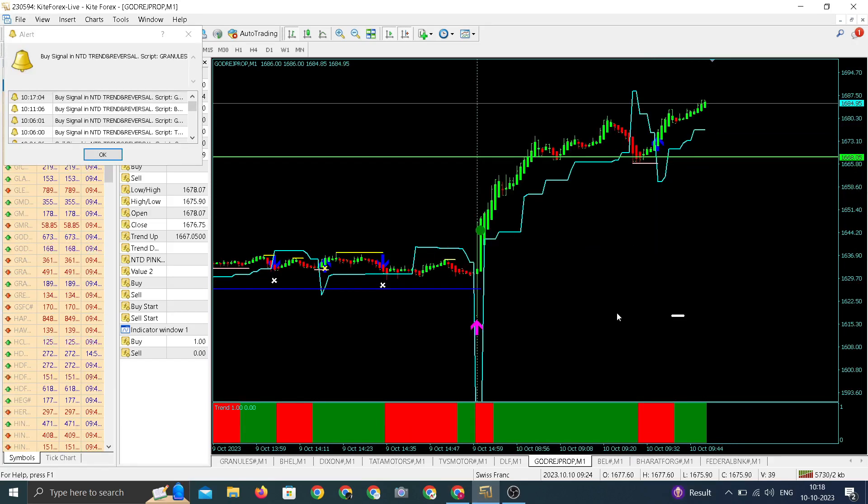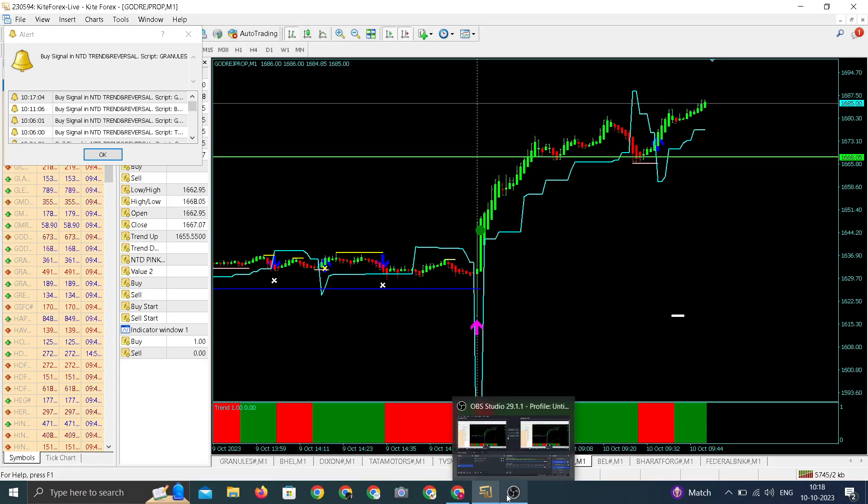There's an update for Godrej Properties — we entered around 1668 and it's now trading at the day high of around 1685–1686. A sharp move in Godrej Properties after our entry, within just a few minutes, from 1668 to 1686.